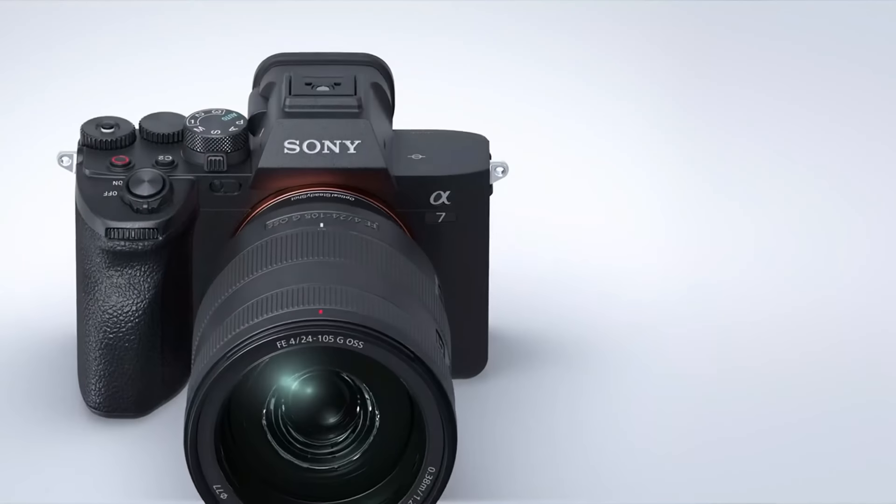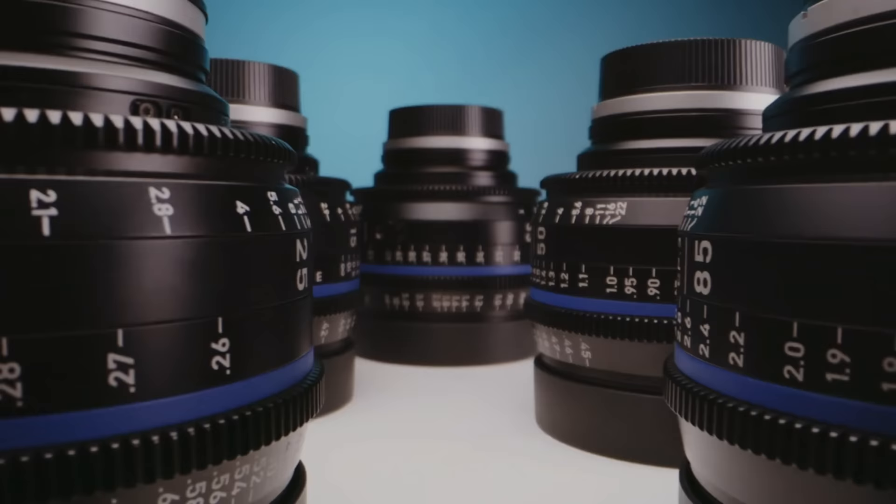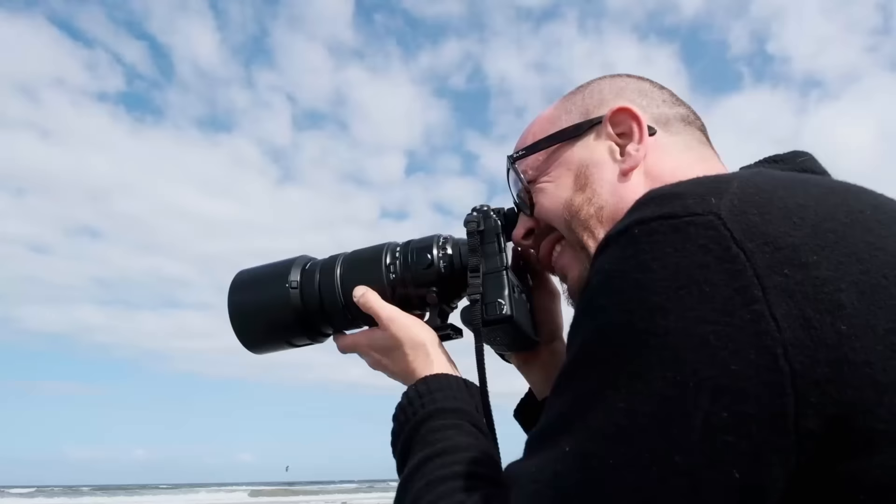Sony makes some impressive, highly capable cameras, and if you own one, it's only natural that you want quality Sony lenses to go with it. While lens options used to be somewhat limited, Sony has expanded its range in recent years. You'll now find just about any focal length you want, with plenty of zoom and prime choices.